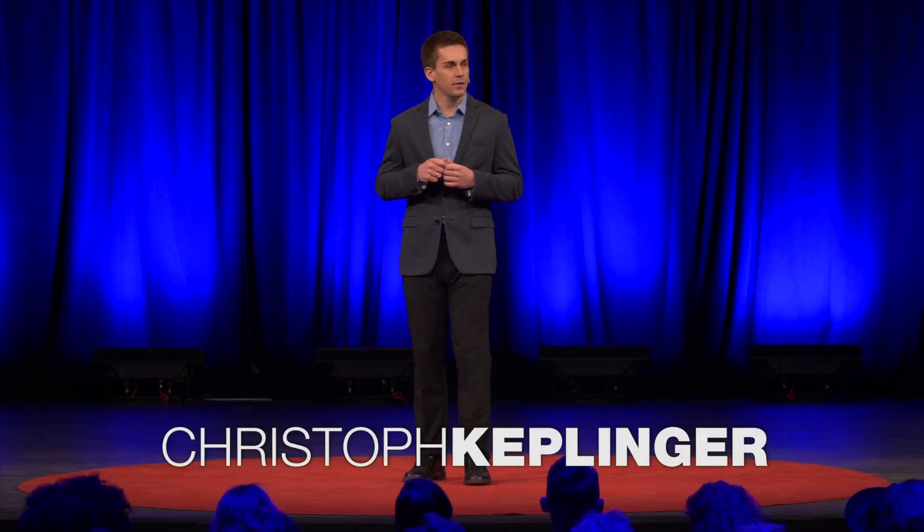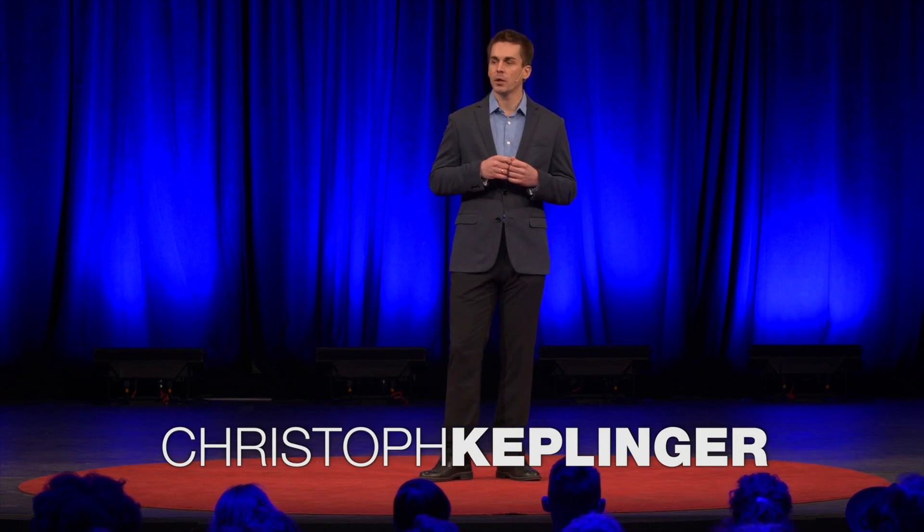In 2015, 25 teams from around the world competed to build robots for disaster response that could perform a number of tasks, such as using a power tool, walking on uneven terrain, and driving a car. That all sounds impressive, and it is. But look at the body of the winning robot, Yubo.